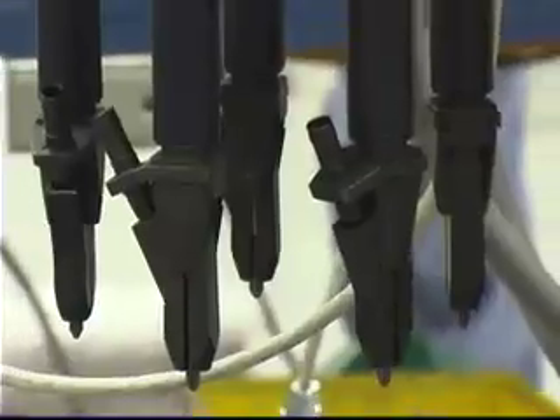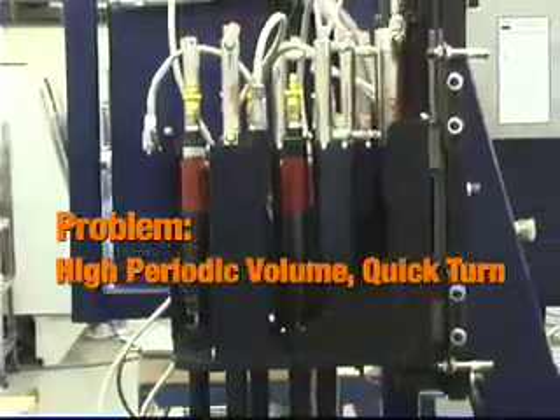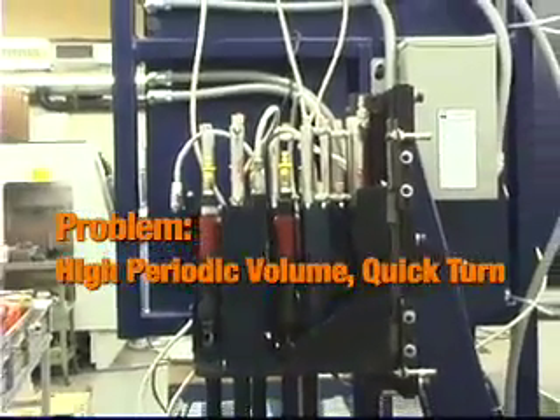When volume production becomes a problem, automating with a Visumatic assembly machine can be the answer, taking assembly from the dark ages to automation overnight.